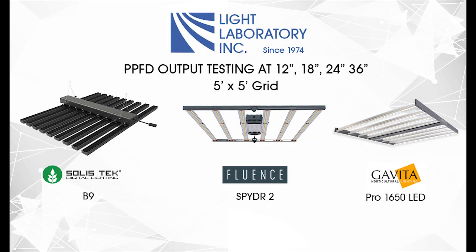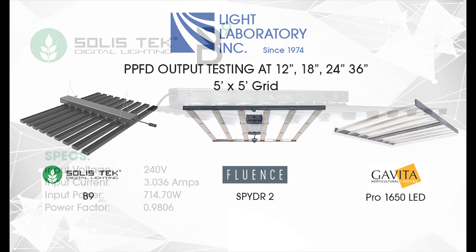Welcome to our high-output LED lab test. We are testing three of the most popular commercial LED systems used for cultivation. This testing is performed by a third-party independent photometric test lab, Light Laboratory in Anaheim, California.